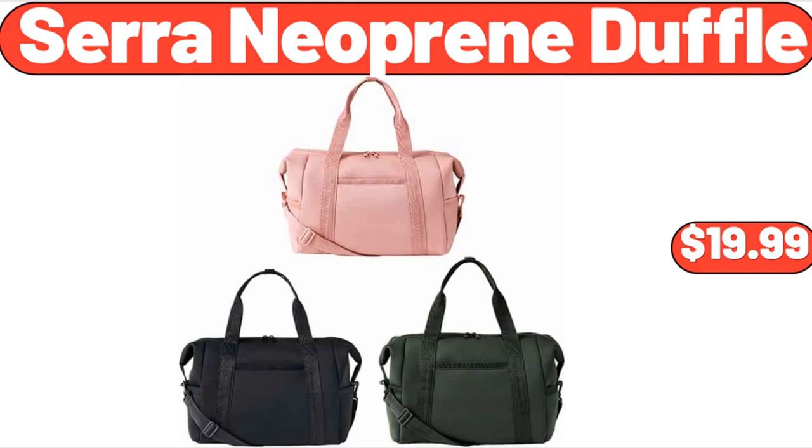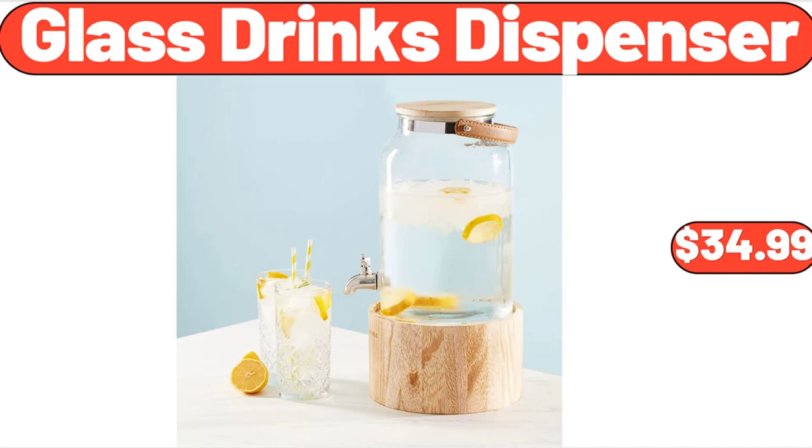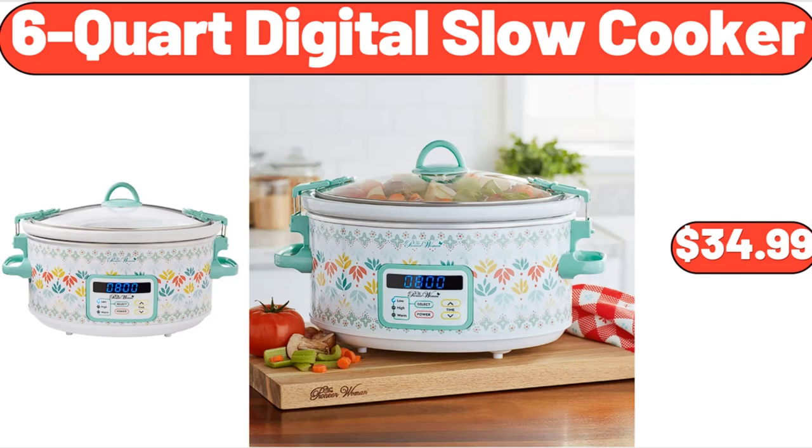Queen Size Metal Bed Frame, $149.99. Glass Drinks Dispenser, $34.99. Madison Joandra Vintage Floral Area Rug, $20. 6-Quart Digital Slow Cooker, $34.99.